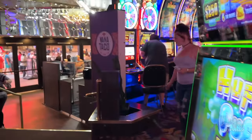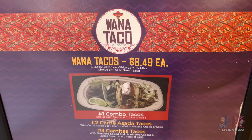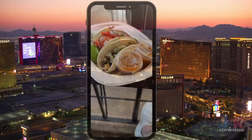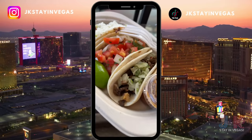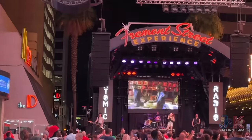Next up, it's Juana Taco right next to the Fremont Street Experience. They've got $8.49 Juana Tacos — get your choice of two tacos of carne asada, carnitas, or chicken. These were really, really good and definitely a great spot to catch a band on a Saturday night here on Fremont Street.